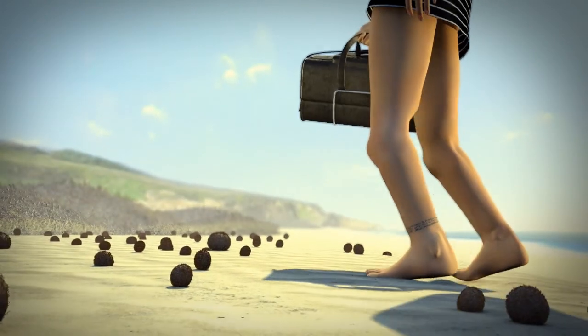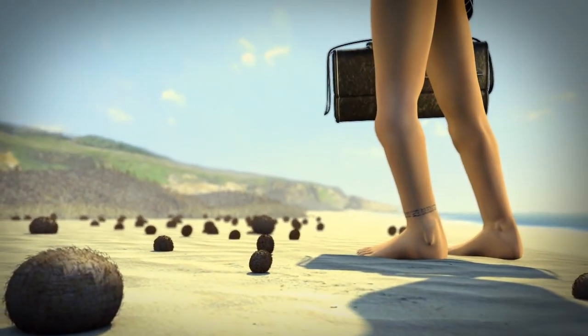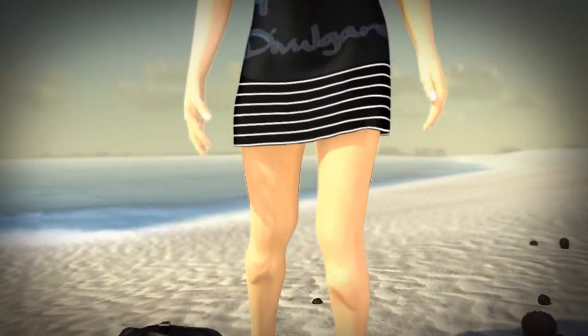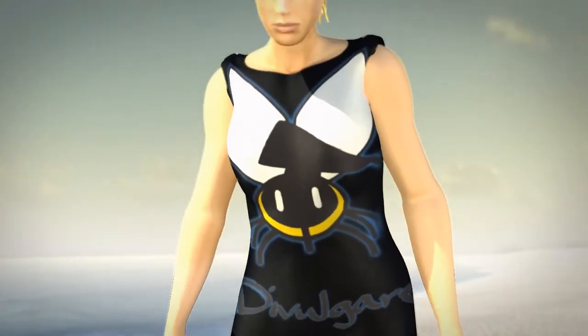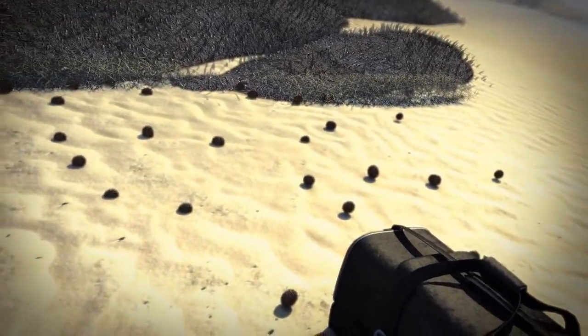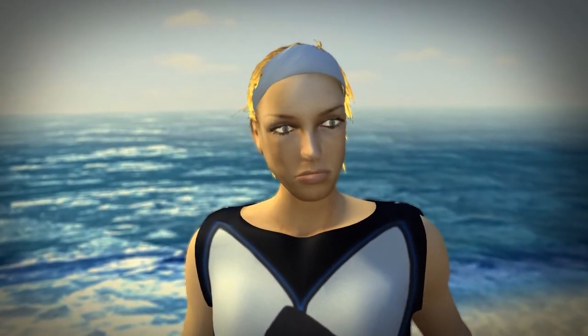In some parts of the Mediterranean coast, one often finds plant remains in the shape of spheres. At first glance, they appear to be pieces of garbage washed up by the sea. But what are they really?